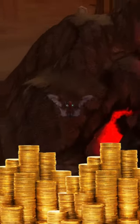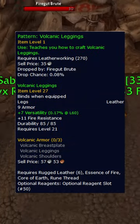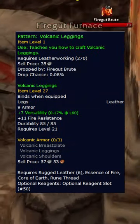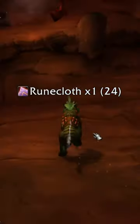If you're wanting to make millions with crafted transmog, leatherworking is a place to start. Today we're going over the volcanic leggings — an extremely expensive pattern on the AH, ranging from 200 to 500k, with a decently easy farm.